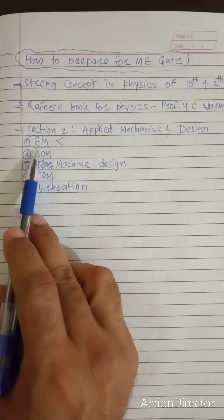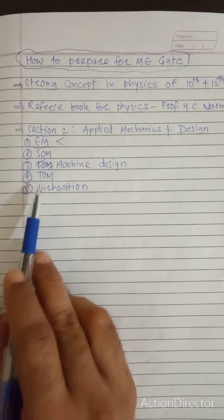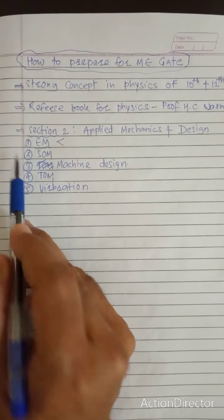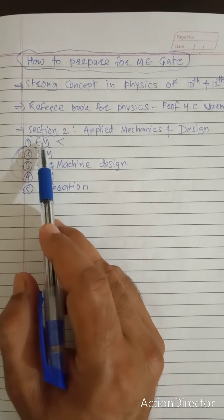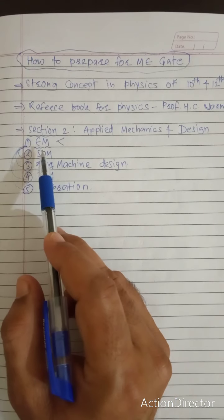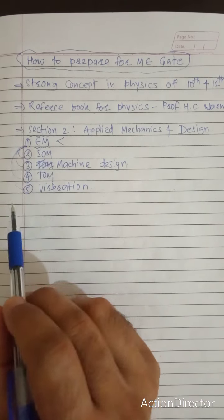Once you're strong in Engineering Mechanics, Strength of Materials becomes very easy because the static parts of Engineering Mechanics directly connect to it. Engineering Mechanics also helps in Machine Design and Theory of Machines. I have already uploaded around 10 lectures on Engineering Mechanics, including solved previous GATE questions, on this GATE Mechanical Engineering channel.